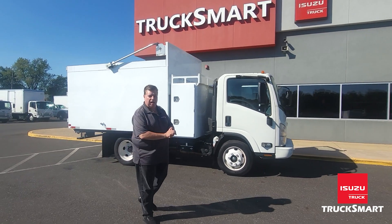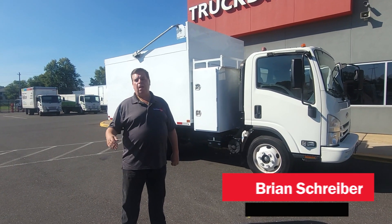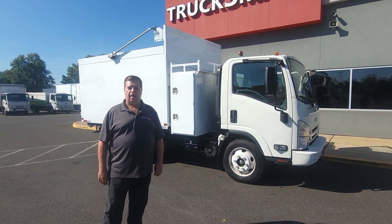It's a very simple truck, very basic. If you're in the disposal business or even in the landscape business, this is perfect for what you would need. Again, my name is Brian. You can reach me here at TruckSmart at 215-946-7221 or at trucksmartizuzu.com.